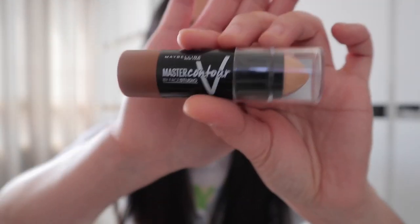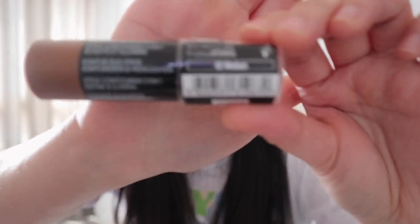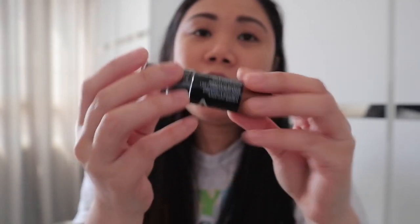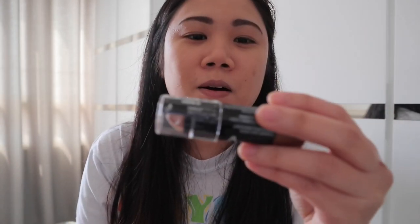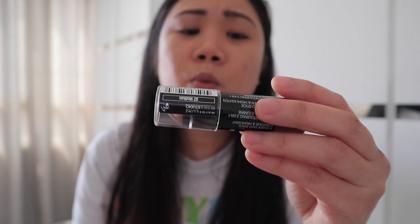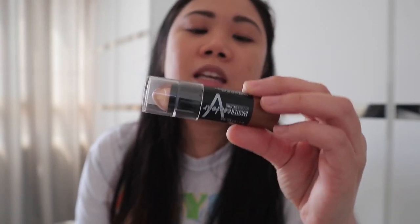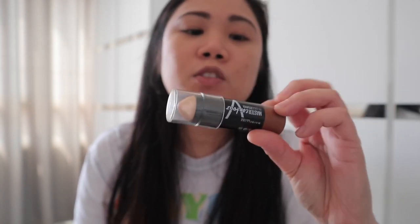Let me share to you una itong Master Contour by Face 2 View ng Maybelline, shade number 2, medium. Ang nakalagay dito sa details niya, it's good for 24 months upon opening. And then it has V-shaped duo stick, stick contouring 2 in 1, defined and illumina.